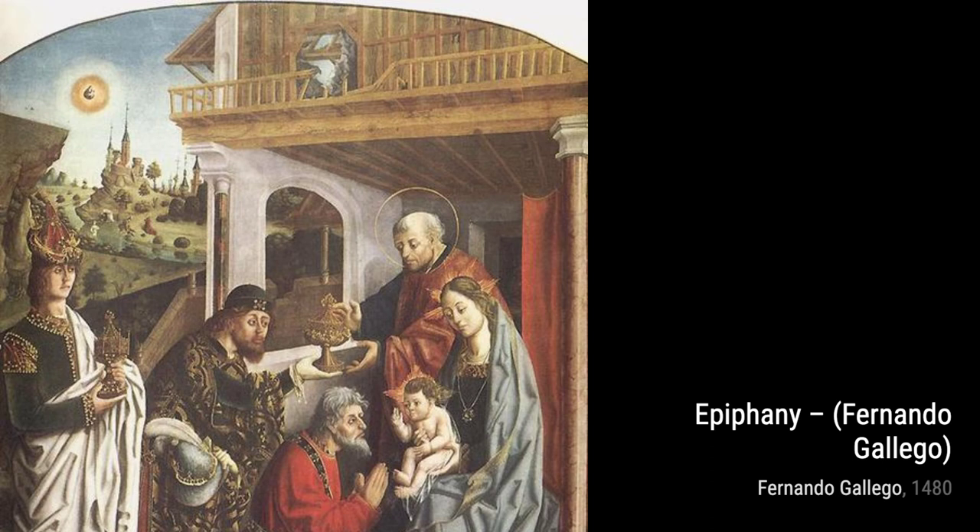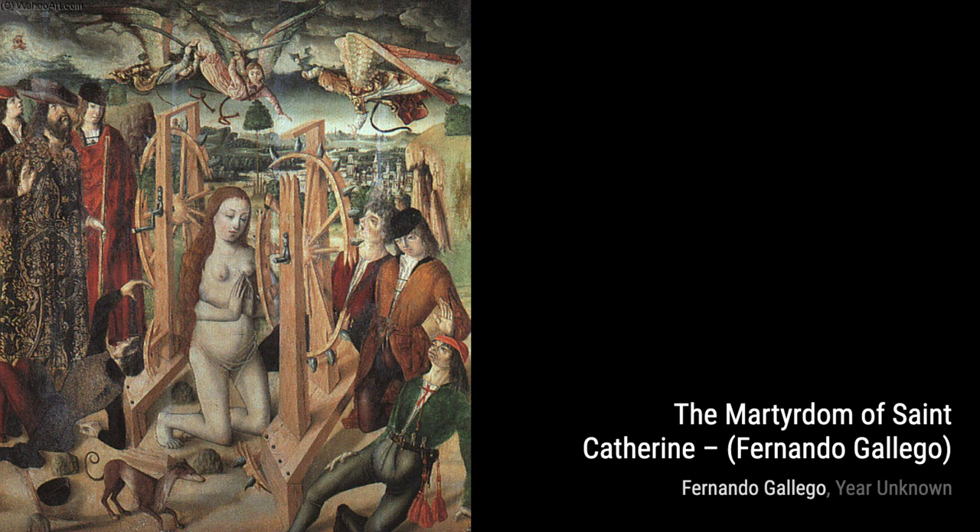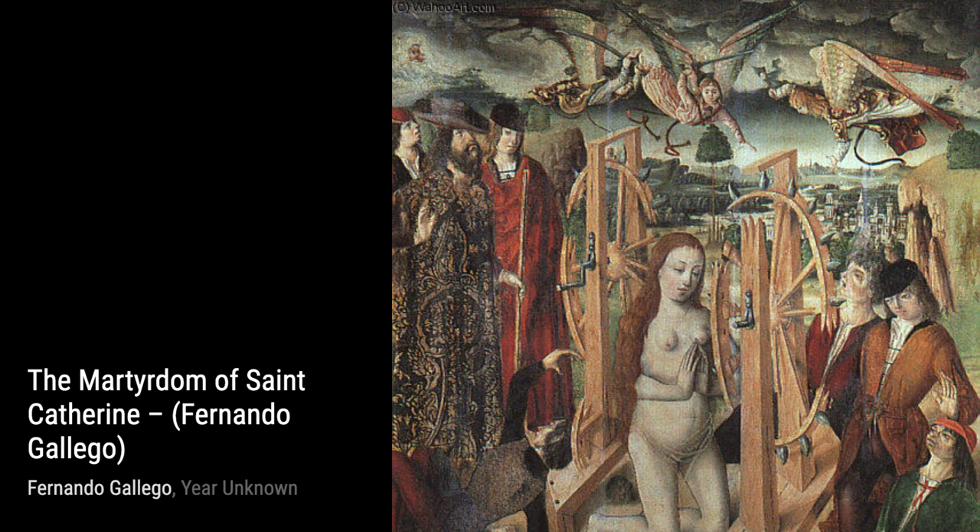Now, let's explore The Martyrdom of Saint Catherine. Gallego's skill in depicting dramatic scenes is evident in this artwork, as he portrays the martyrdom of Saint Catherine with great intensity. The use of light and shadow adds depth and emotion to the painting.